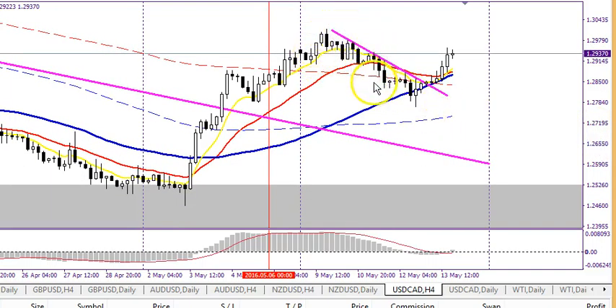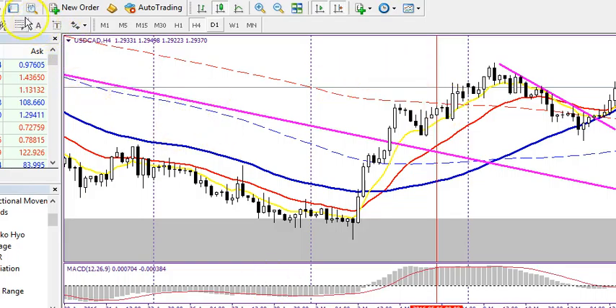Another way of gauging a pullback is the Fibonacci tool — great for seeing how far price will retrace before possibly swinging back up. When we're in an uptrend going higher and higher, we can use this tool. I'll go to the top left corner of my chart to select the Fibonacci tool and show you what to do with it.